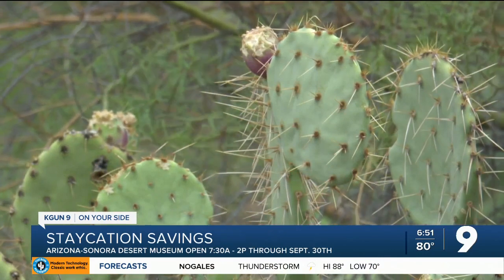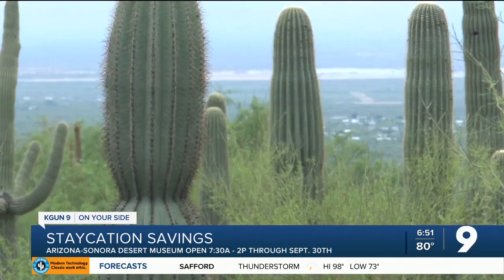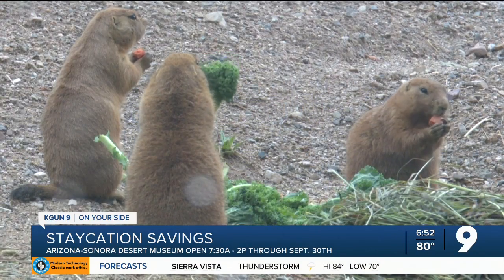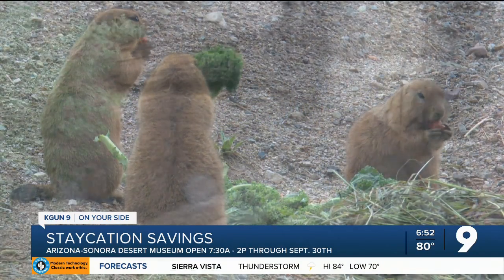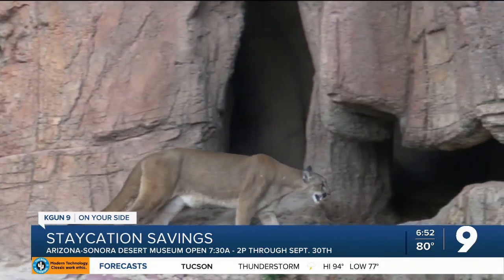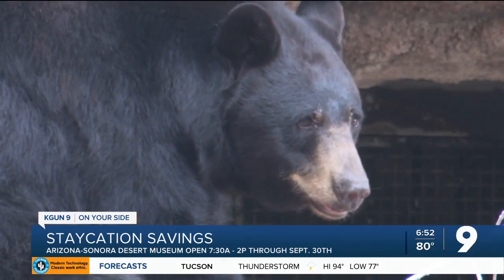If you've never been to Tucson or to the Sonoran Desert region and you come visit us at the Desert Museum, it's a nice taste of everything that the region has to offer. We have different areas on the grounds where you can see the animals and plants of that type of ecosystem. A rainy day during monsoon season, ironically, may be the best time to visit the museum, as many of the animals come outside to enjoy the cooler weather — a chance to capture the perfect picture.